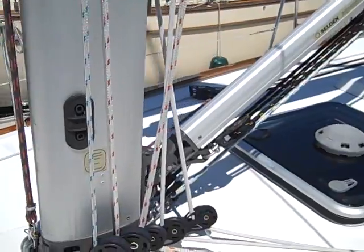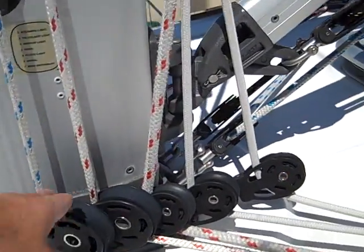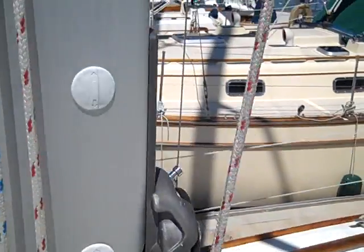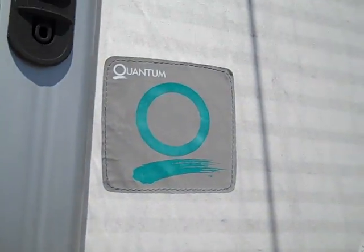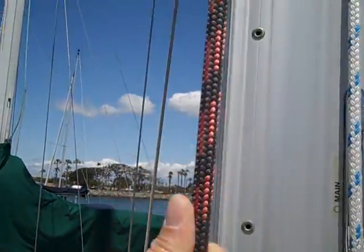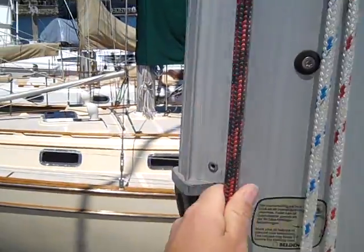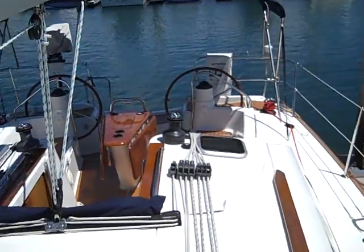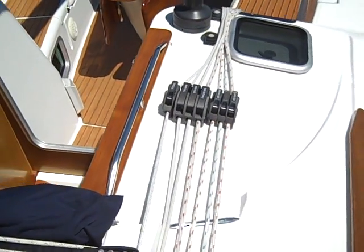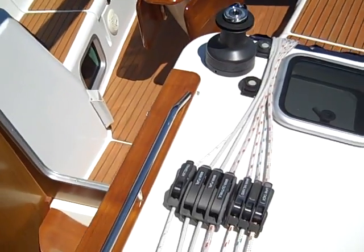All the deck hardware you're going to find on the Jeanneau product — this is all Harken high load blocks. We have Quantum sails that come standard, and really nice Dyneema type halyards as well. Everything is led back into the cockpit, so it's very easy to single-hand and sail this vessel.